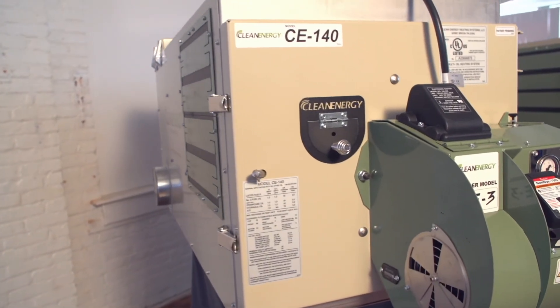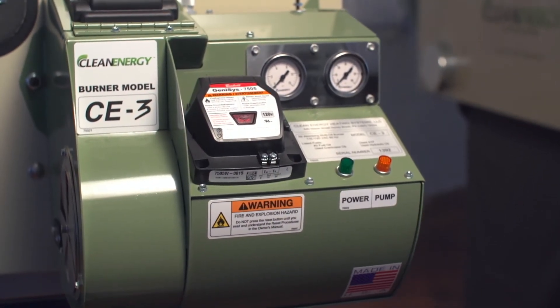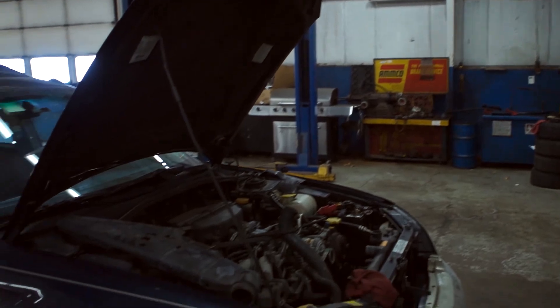We have customers tell us that they totally eliminated their heating bill by installing a Clean Energy furnace. One car dealership has told us that they have saved over $30,000 a year by burning used oil to heat their facility. That's a huge savings.